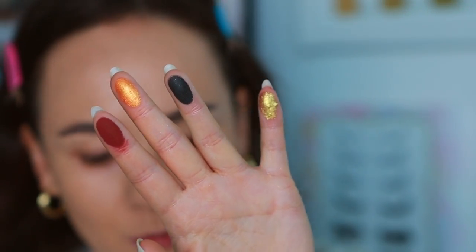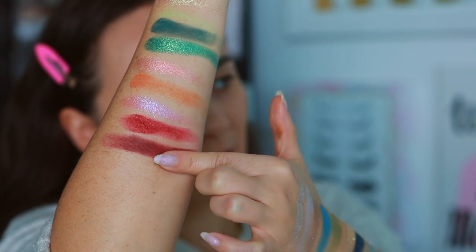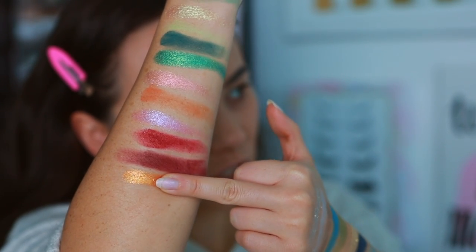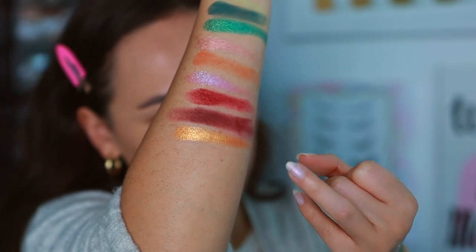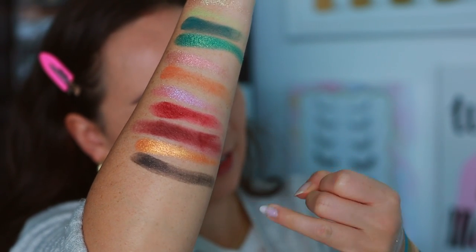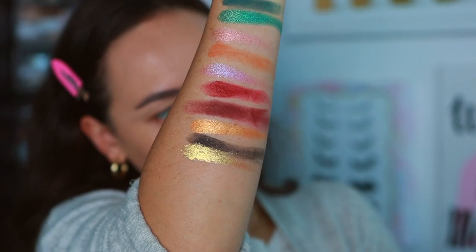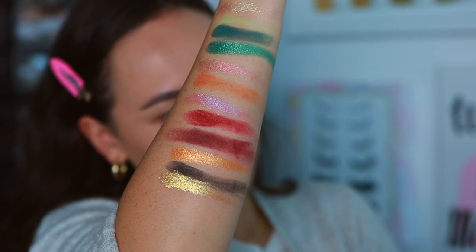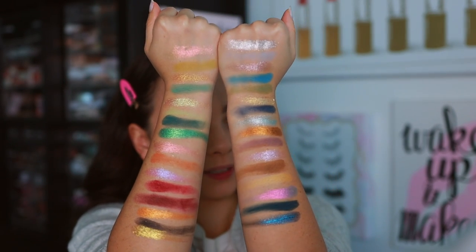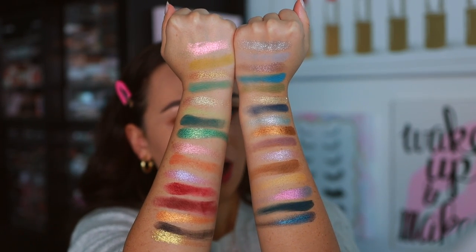Hot Cocoa has more red to it than I'd expect from the name. All Right is a shimmering orange. Happy Ending is a black — I'm happy they have a black in this. And then Santa Star — wow, really extra reflective. Here is the final look at the Merry Christmas palette, a completely different vibe than the Christmas Eve palette. I think both are stunning in their own ways.